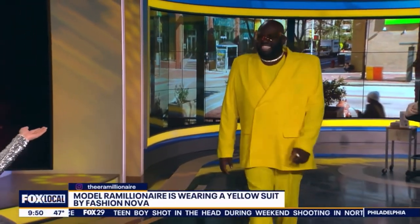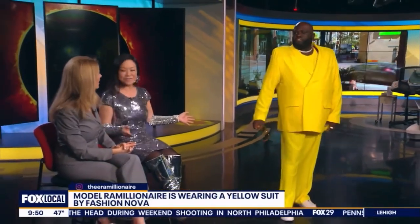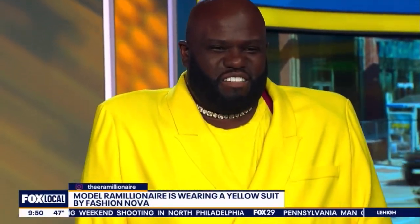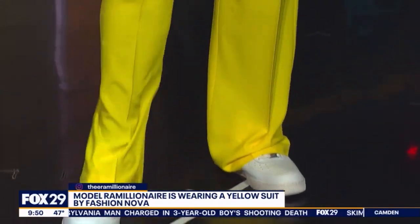Remillionaire is wearing this amazing yellow suit, paying homage to the sun, from Fashion Nova — under $35. You get the impact — Remillionaire always wears it so well. If you want a burst of sunshine, this is it. That's a fabulous deal and such a bright, sunny, powerful color. It's a power suit in every way.